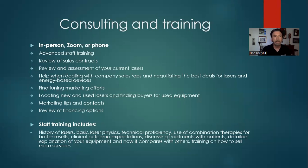I do consulting, and I've used my experience in this industry for over 25 years to help people become better educated consumers. I can do advanced staff training — a lot of times there's been turnover in an office and staff don't really understand how their lasers work or how they compare to other devices. I can help you review your sales contracts and save tens of thousands of dollars when negotiating with a rep. I can review and assess your current lasers, and I can fine-tune your marketing efforts, plus I have really good contacts for marketing and financing.